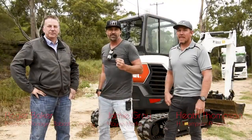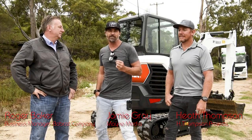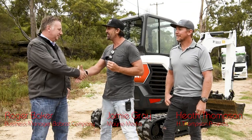This video is brought to you by Kiko. G'day guys and girls, welcome to another What Tradies Want Tradie Tough Test. My name's Jamie Gray and I'm here with Roger from Bobcat. How are you going?